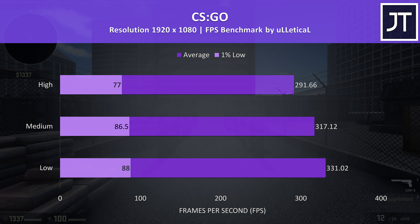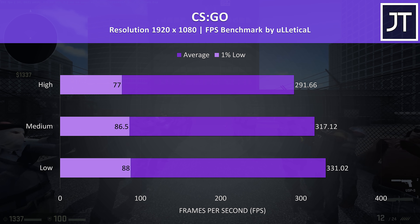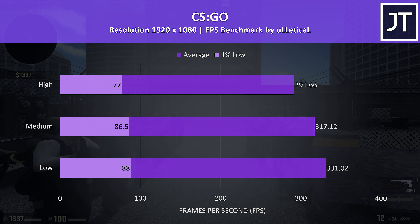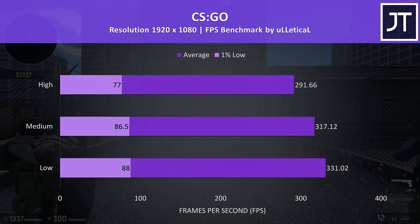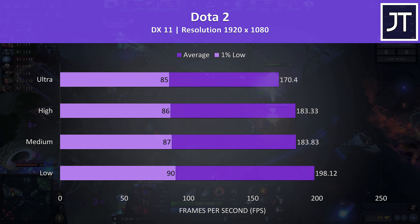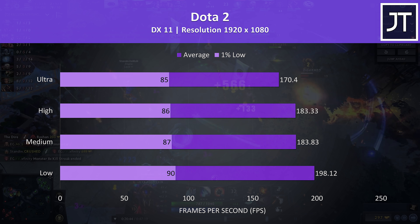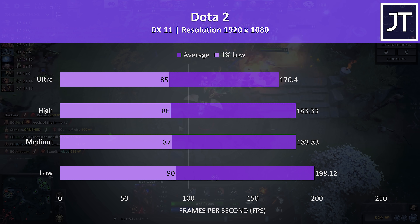CS:GO was tested with the Ulletical FPS benchmark, and the results were a bit better compared to most other laptops with these specs, as the Legion 5 gives us the option of disabling Optimus, which often results in a nice speed boost in this game. Dota 2 was tested playing in the middle lane with bots, and as usual the results are basically the same as other lower and higher specced laptops, as this one can run on a potato.